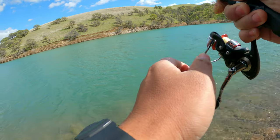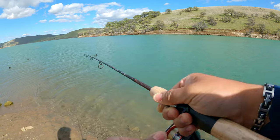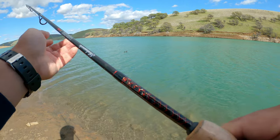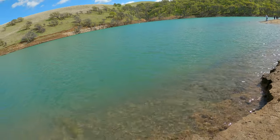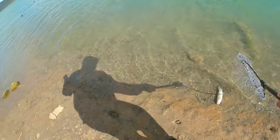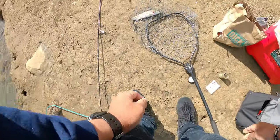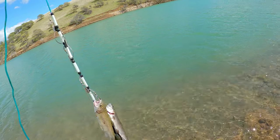Another one off the Power Bait. Where's he at though? Stuck on a stringer. He's got some nice colors. Can't be too careful with the two-pound test. There you go, man — the limit!